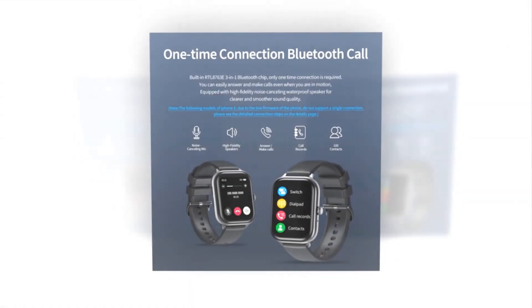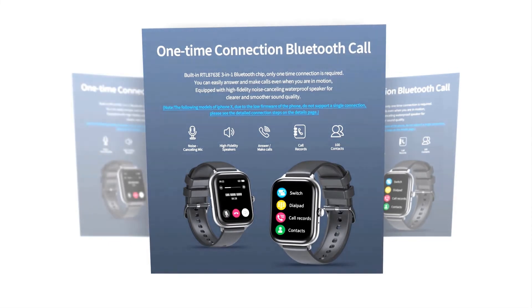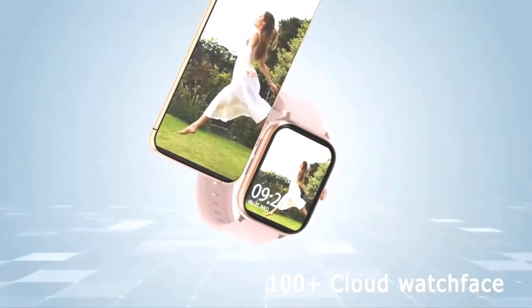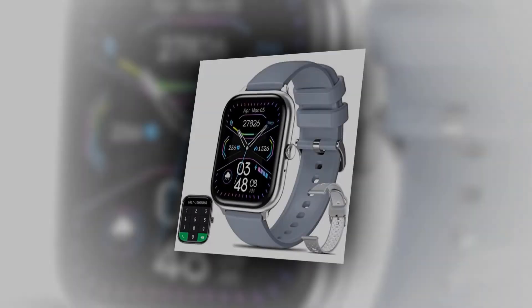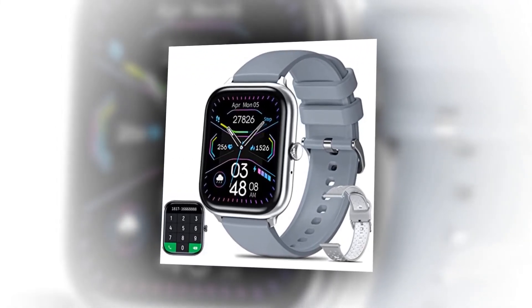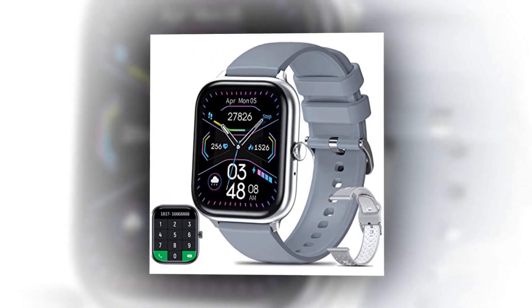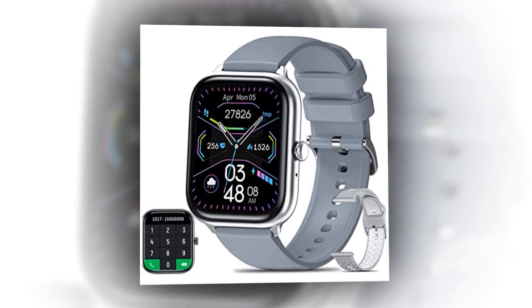When you connect via Bluetooth, you can immediately utilize the smartwatch for texting and receiving calls from your phone. The smartwatch is equipped with Bluetooth 5.0 and is compatible with Android 4.4 and iOS 8.0 or higher. It has a high-quality waterproof speaker and can be used to control or play music from your smartphone, freeing your hands during exercise and cycling.